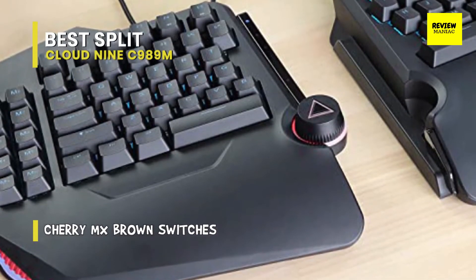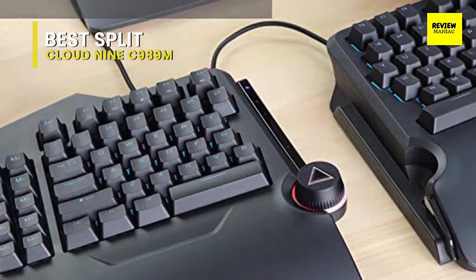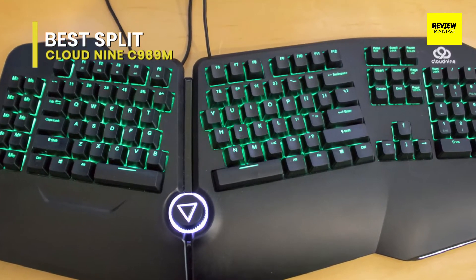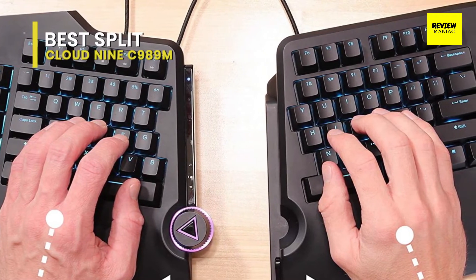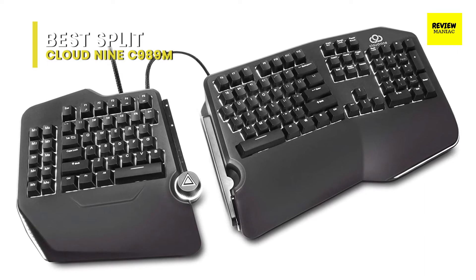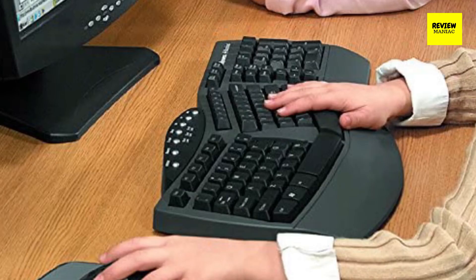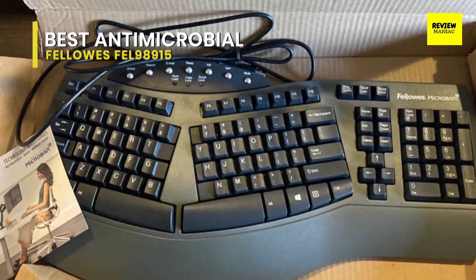It lacks conventional media controls but highlights an innovative smart control wheel that can be used to modify volume, backlight brightness, or switch applications. You can also use the array of macro keys to assign preferred commands within comfortable reach. Best of all, this is a split keyboard with a conventional layout, so while you can position your hands more comfortably, it doesn't force you to unlearn your touch typing habits. It's pricey, but the Cloud Nine C989M is the best ergonomic keyboard you can purchase.